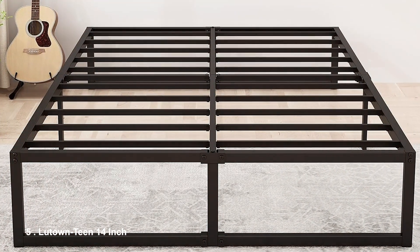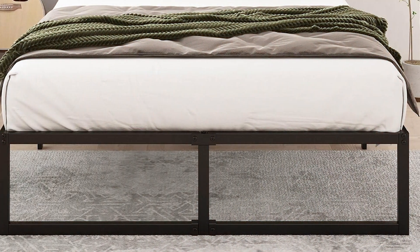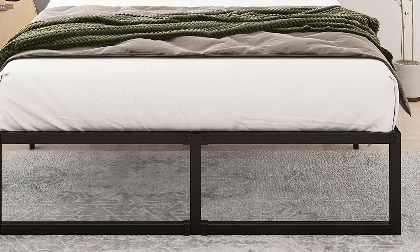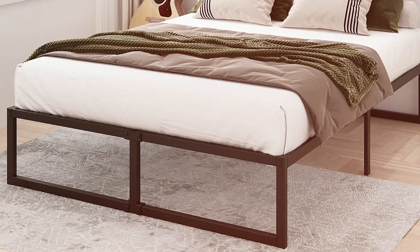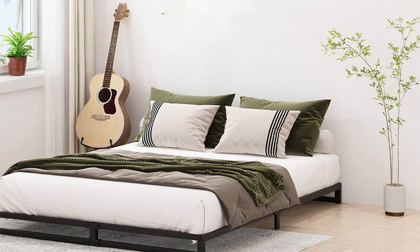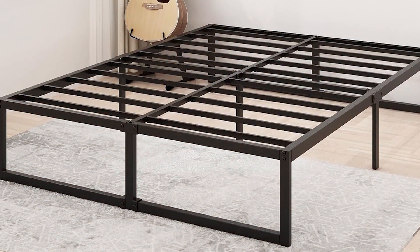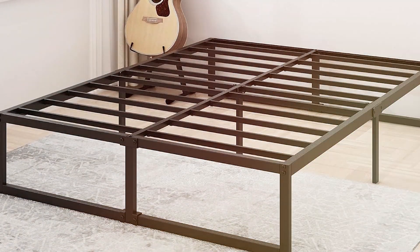Number 5: Lutantin 14-inch Queen Bed Frame, which stands out with its contemporary design and exceptional sturdiness. Made from heavy-duty metal, this frame is built to last, providing reliable support for a comfortable night's sleep. The modern design features clean lines and a minimalist aesthetic that can complement a wide range of bedroom styles. One of the notable features of the Lutantin frame is its thoughtful construction, which includes a slat support system that eliminates the need for a box spring — not only reducing costs but also enhancing the overall look of your bed setup. The 14-inch height allows for ample underbed storage, making it ideal for smaller spaces where every inch counts.